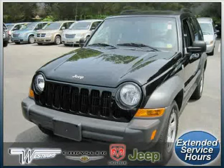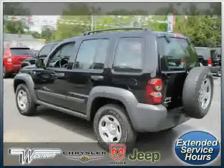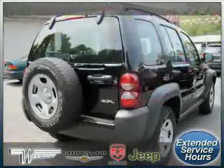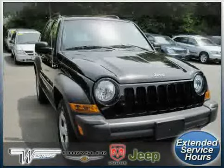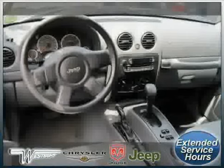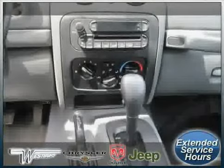Look at this 2007 Jeep Liberty equipped with cloth interior, power door locks, power windows, traction control, vehicle anti-theft system, four-wheel drive, air conditioning, four-wheel anti-lock brakes, driver and passenger side airbag, CD player, bucket seats, and adjustable steering wheel.